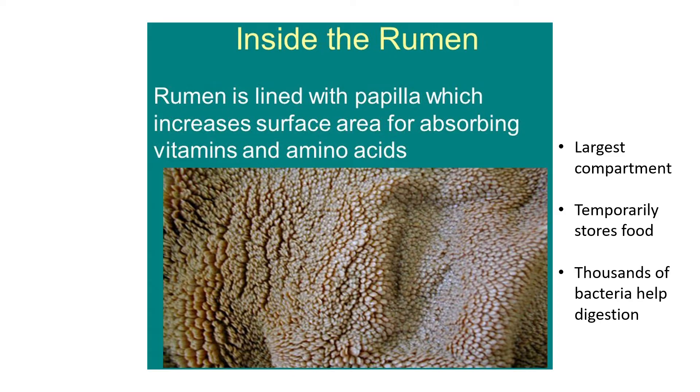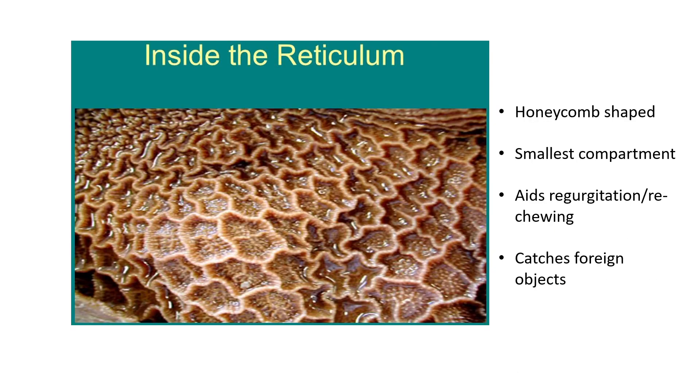The rumen temporarily stores food. The cow chews food, swallows it into the rumen where it's stored for maybe an hour or two. After grazing, the cow lies down and regurgitates the food back into its mouth to re-chew everything. When swallowed again, it moves to the reticulum. Thousands of bacteria and other microorganisms inside the rumen help with digestion.